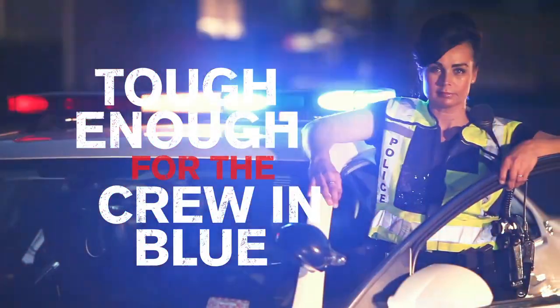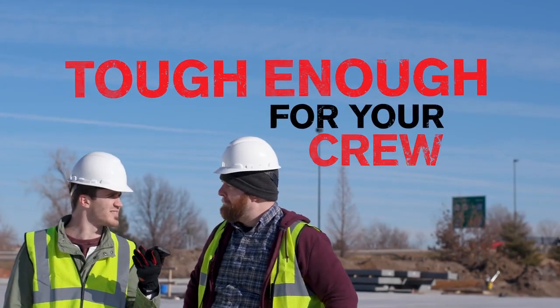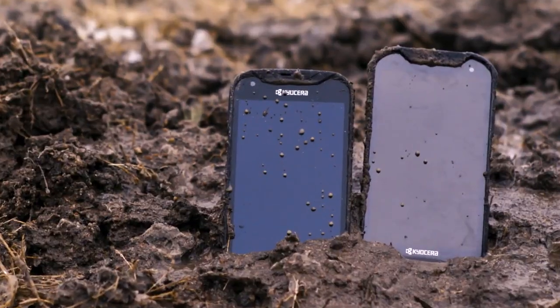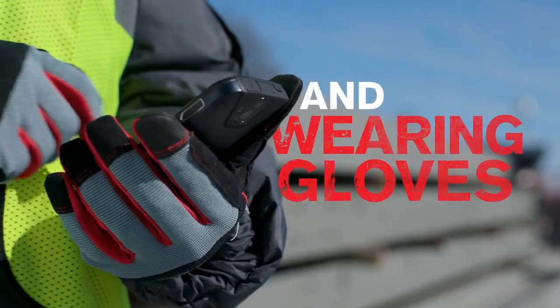If it's tough enough for the crew in blue, then it's definitely tough enough for your crew in neon. You work with your hands a lot. The DuraForce Series works when you're dirty, wet, and even wearing gloves.